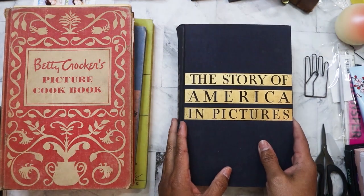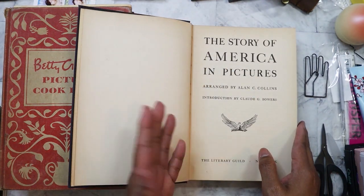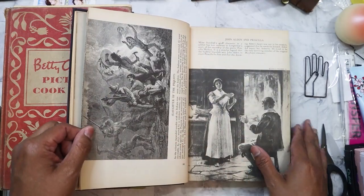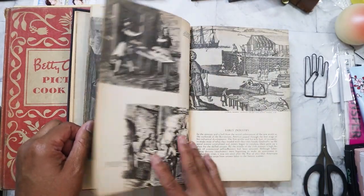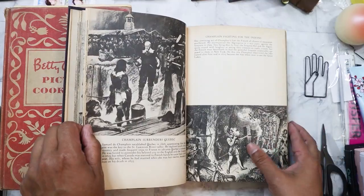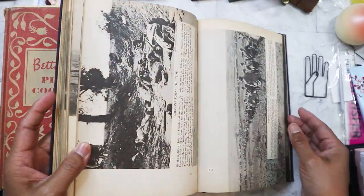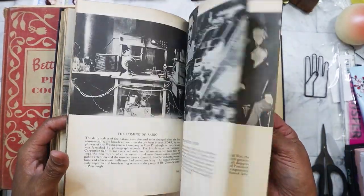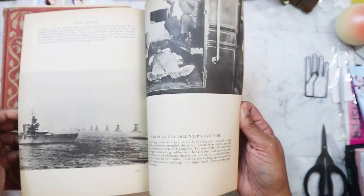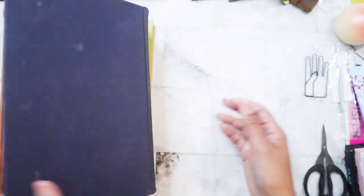The next one I got — I think it was in the adult section — is 'The Story of America in Pictures,' and it has all these old images, pictures, drawings, and paintings. I'm probably going to let my nephew read it since he seems really interested in history. I don't think I'm going to tear this one up — I love history, that's one of the reasons I bought it. It goes all the way up to probably the 1950s, or maybe the 40s.